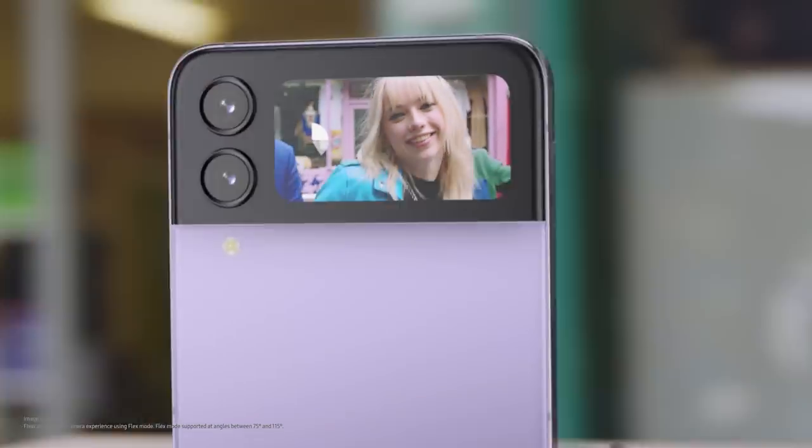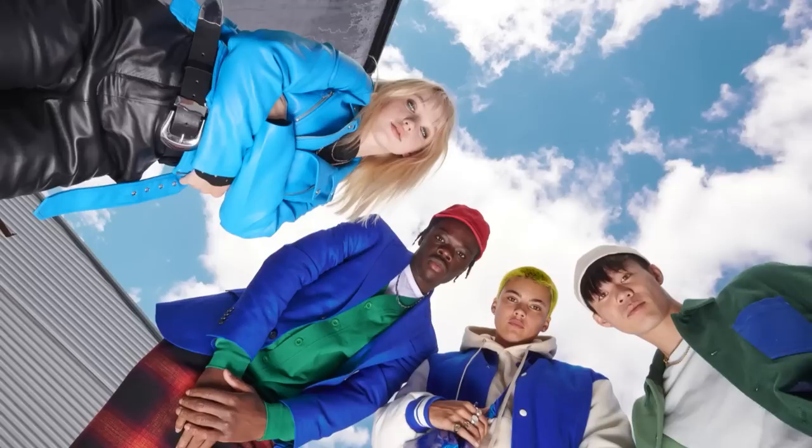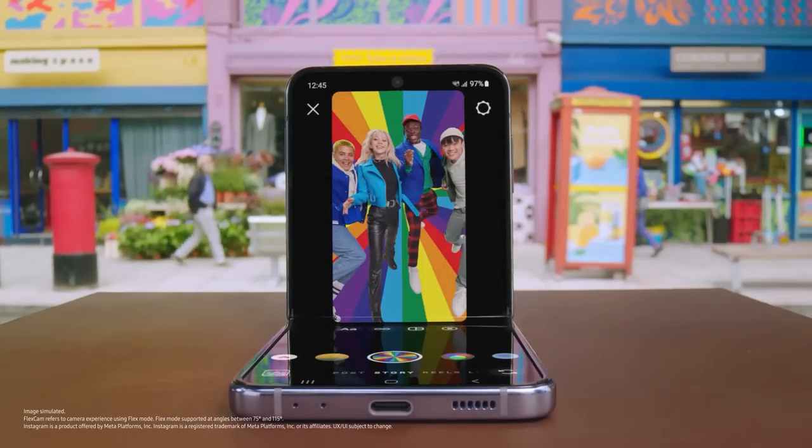Preview your selfie and include your whole crew hands-free — shot after shot after shot. Even Instagram is optimised for FlexCam. Capture life from new perspectives.